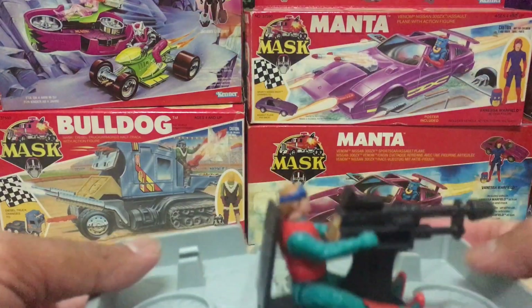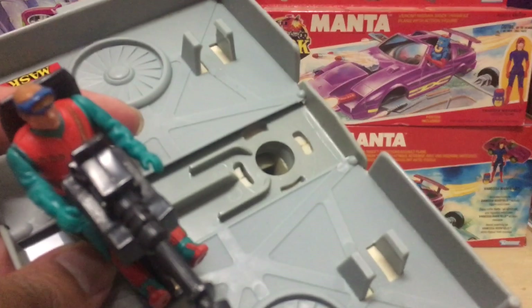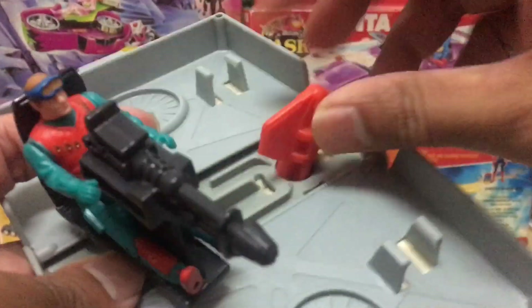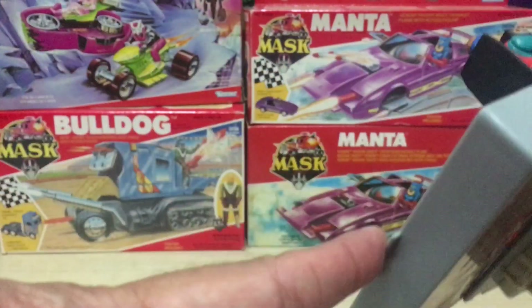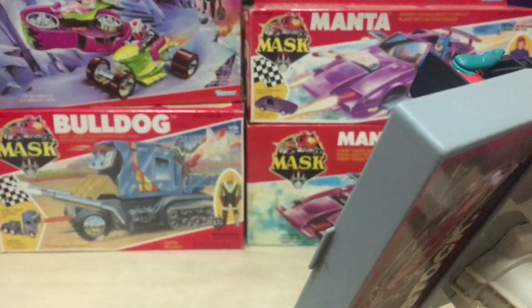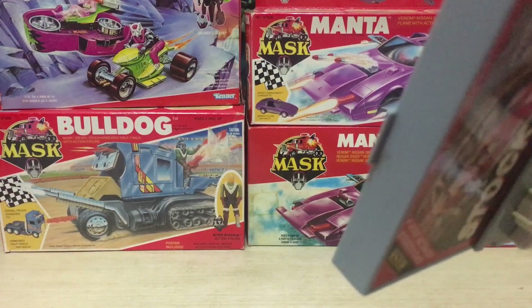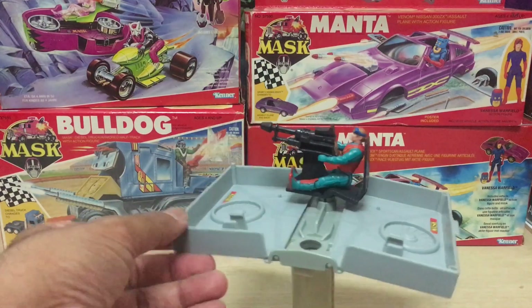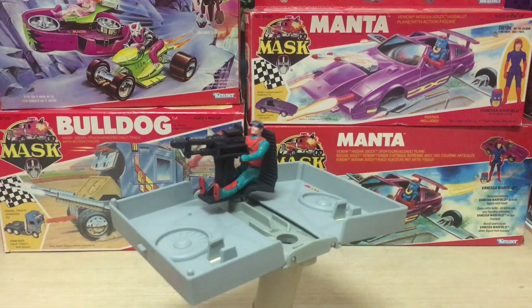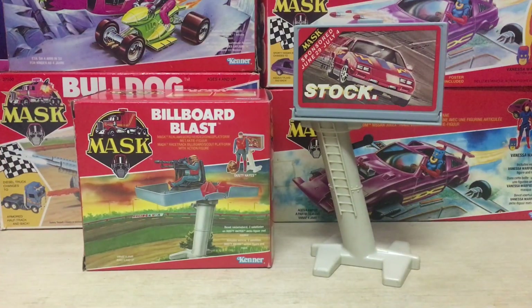These old spring-firing projectiles are just fantastic — it's really satisfying. Now let's try the other one, the chubby one. Get it in there and let's go — pow! I love it. This is the best aspect of the toy: it shoots missiles.